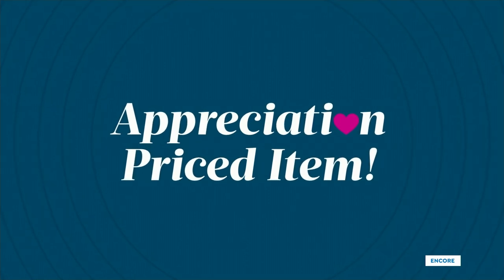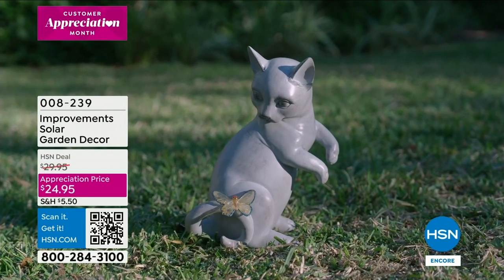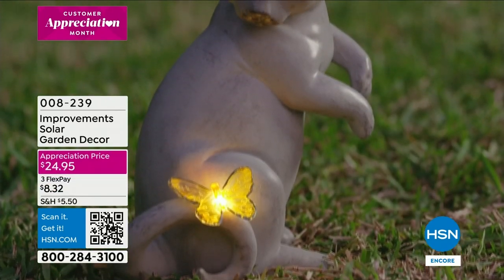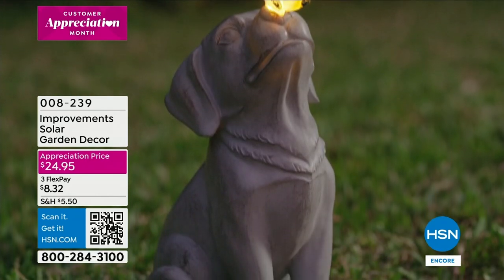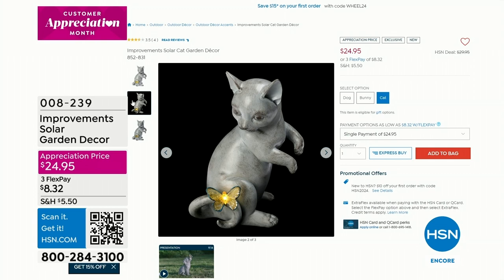Coming up at the end of the show - I knew everyone would jump on these - they're already going. These are great from Improvements, our proprietary brand here at HSN. It's the solar garden decor little animals - you get to choose between the dog, the cat, or the bunny. Each one has a little butterfly and that butterfly, as you see, lights up. It's solar - just place it out there on the grass, in the bark, on the rocks, and you get that warmth seeing that little puppy or cat. In the evening it lights up. It's that classic stone carving, a very timeless look.